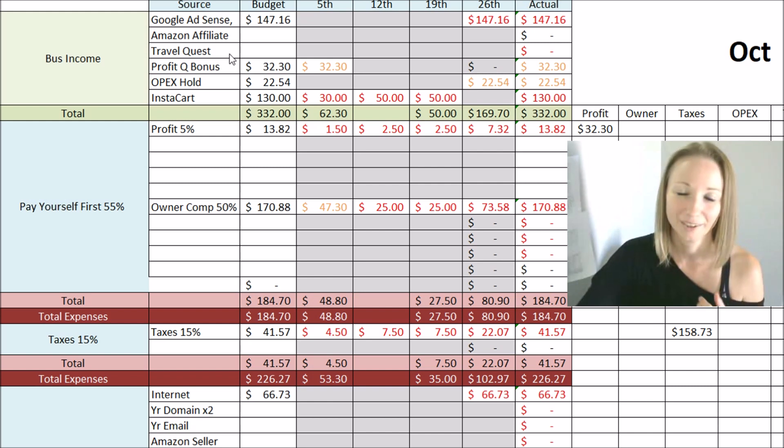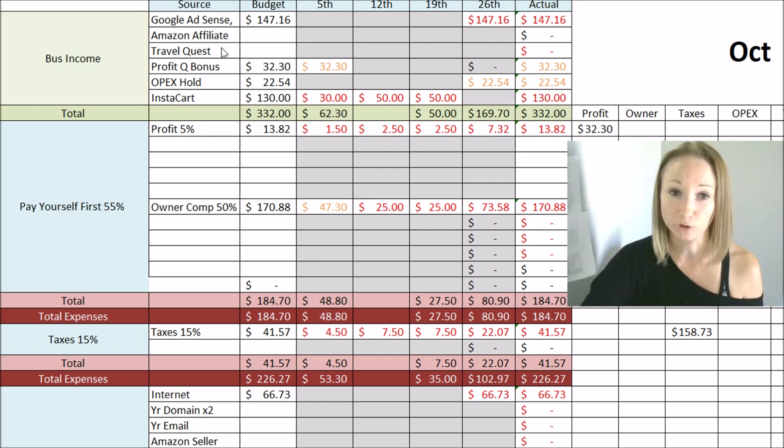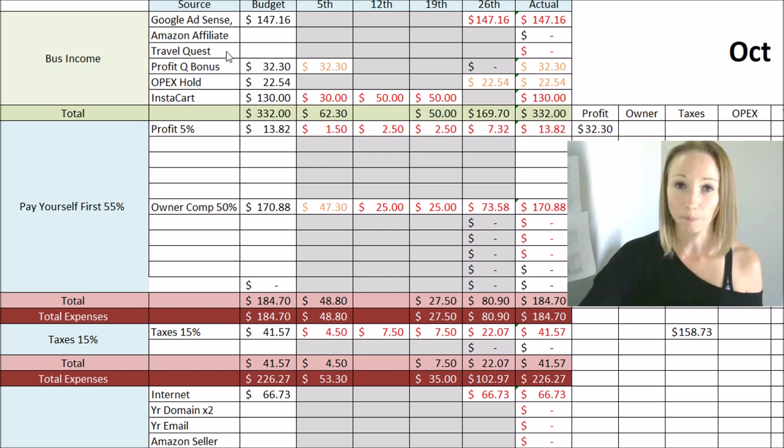The third income source is Travel Quest — this is my host agency. I am a travel agent, and I actually have a business entity, a business license specifically for that. Anytime I sell travel, I get a commission from whoever the supplier is. For instance, if I send a client on Royal Caribbean, I get paid from Royal Caribbean, but it goes to my host agency first, and then I get paid from them. Travel Quest sends out paychecks every 10th of the month, and commissions are paid after your clients have traveled.